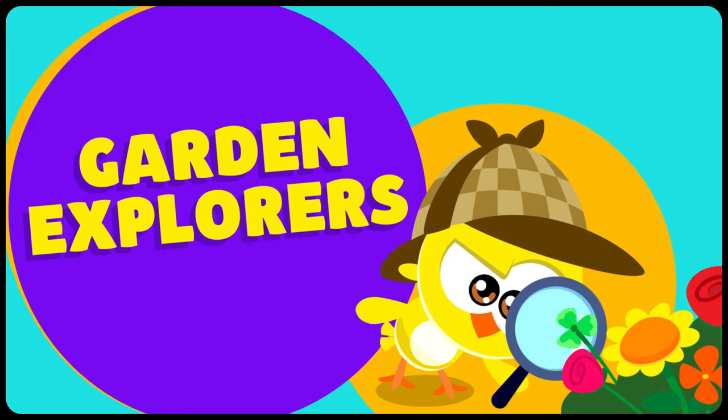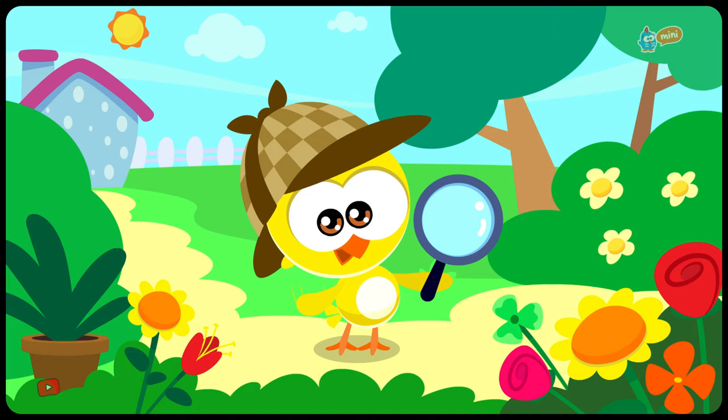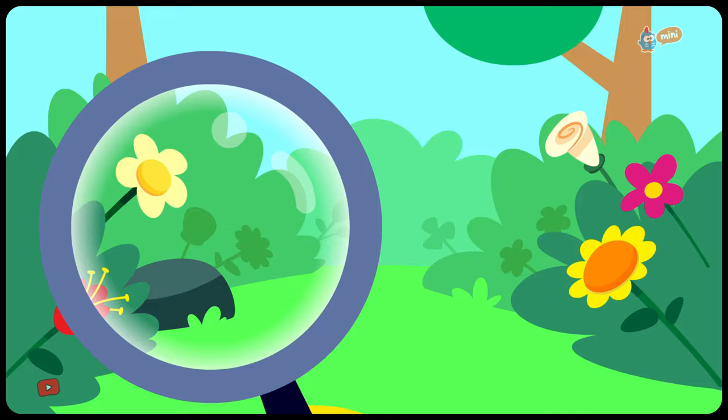Little Yellow Chickadee in Garden Explorers. Another day of exploration in the garden. What will Little Yellow Chickadee find today?